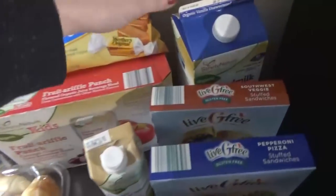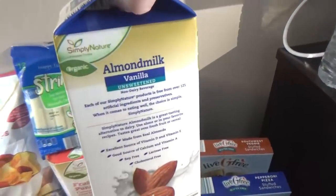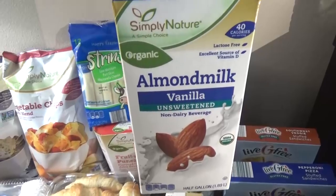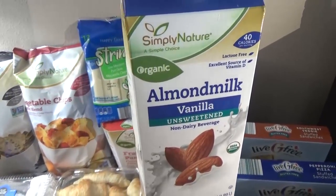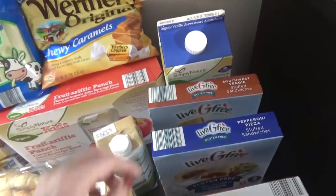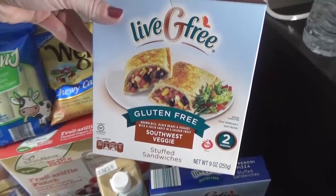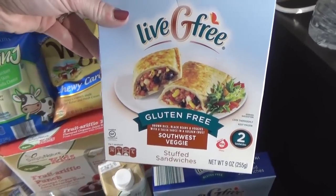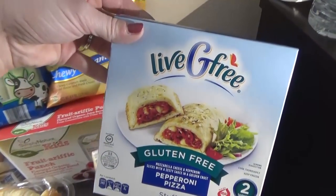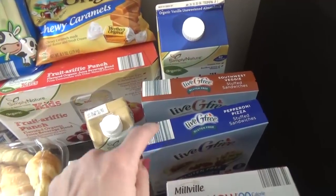I picked up a carton of almond milk — the vanilla unsweetened. I was a bit bummed to pick up the big one because it's gonna take up a lot of space in the fridge, but I use almond milk just about every day so I needed some. For my husband, I picked up two different boxes of these little frozen stuffed sandwiches — basically like a pizza pocket, but it was really surprising to find these gluten-free. There's one Southwest and one pizza-flavored. Those will be nice to pop right into the microwave while we're here.